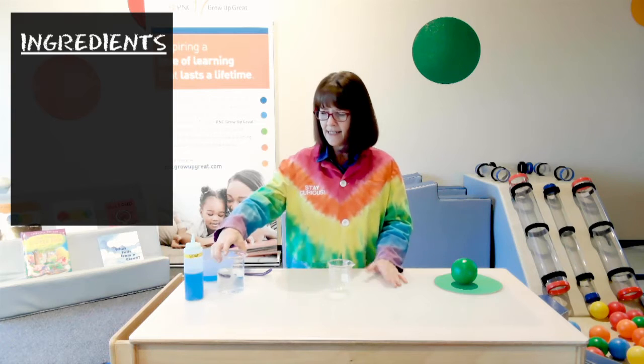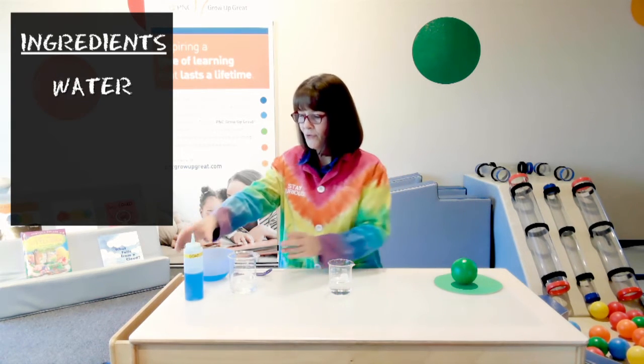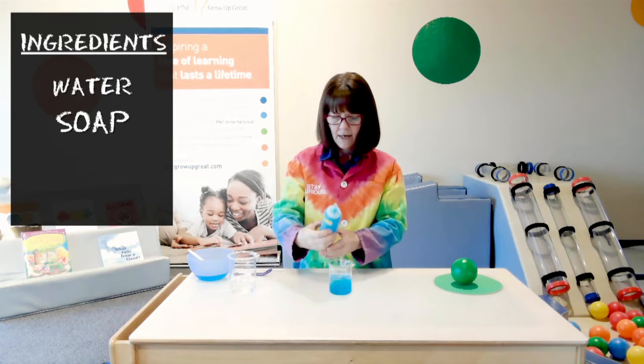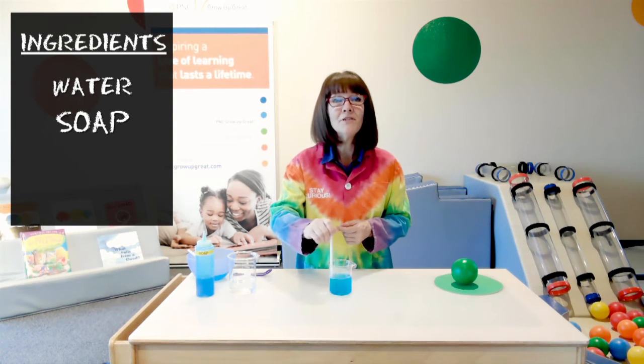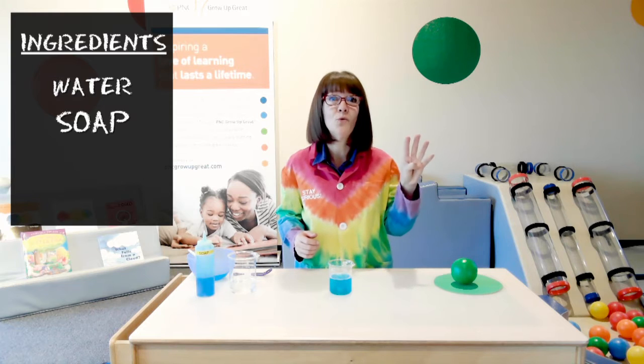Now I would like to try and make some bubbles. I know that I need four ingredients. When I'm making cookies, the ingredients I use are butter, sugar, flour, and chocolate chips — but I can't use those to make bubbles! The first ingredient I need is water, so I'm going to pour a little water into my beaker. The second ingredient is soap, so I'm just going to squirt some dish soap in. Now I'm going to use my stir stick to stir that together. So now I have some bubble solution, but still no bubbles — I have water and soap, but I said I needed four.